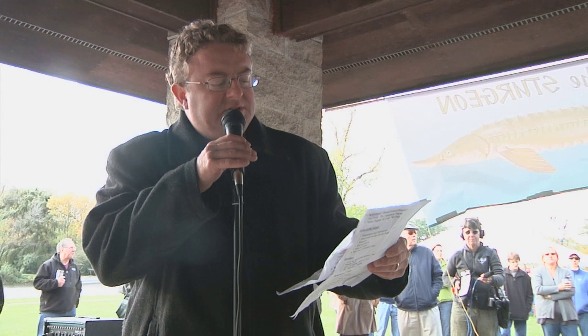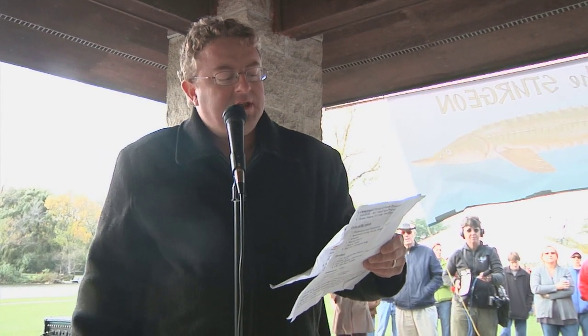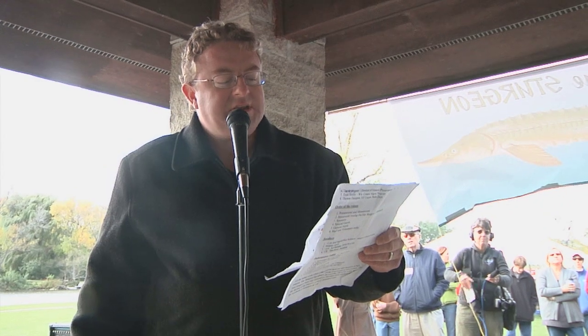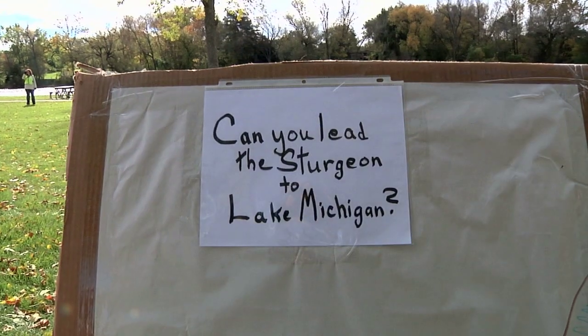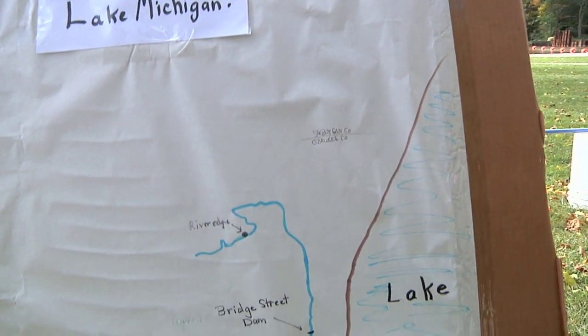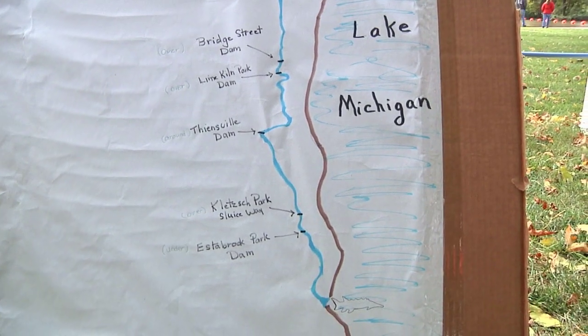It's just an amazing project. In 2006, the first release, we released 27 fully imprinted Lake Sturgeon into the Milwaukee River. In 2007, we released 158. In 2008, we released 767. Last year, we released over 2,000. And this year, we're going to release 1,012. So it's just a fantastic project.